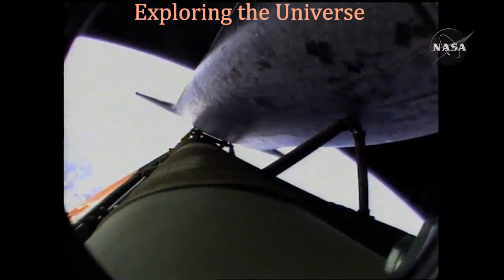Now 6 minutes 45 seconds into the flight, Atlantis 66 miles in altitude, almost 500 miles downrange from the Kennedy Space Center, traveling almost 11,000 miles an hour.